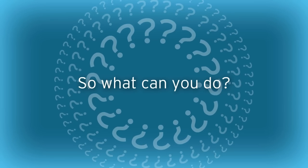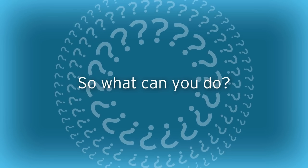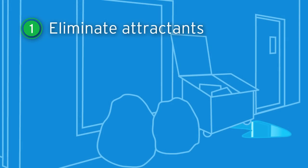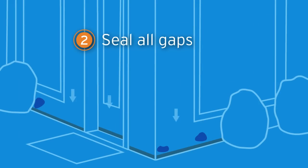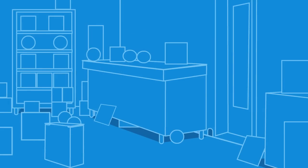On the exterior, minimize conditions that may attract rodents. Properly cover and store garbage, eliminate standing water, and reduce clutter and excess vegetation. Seal all doors and fill holes and gaps leading into your facility.